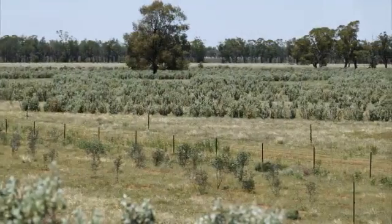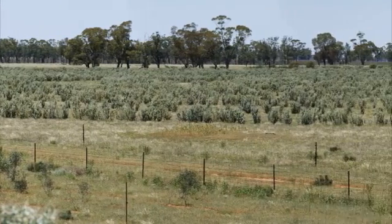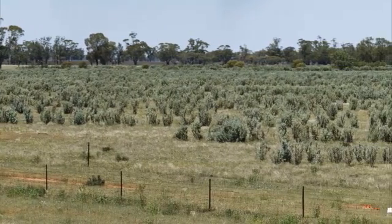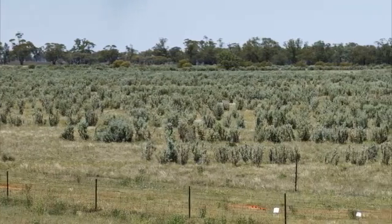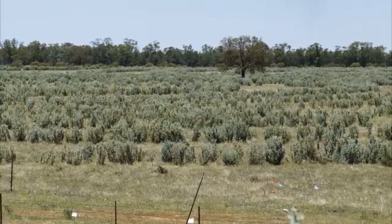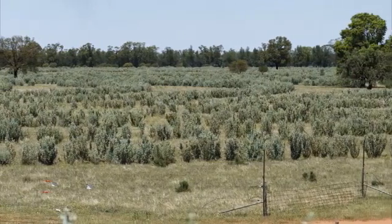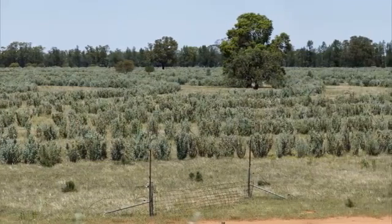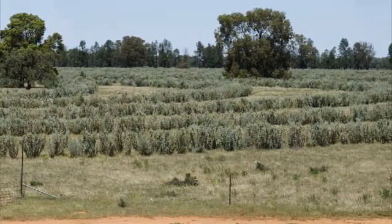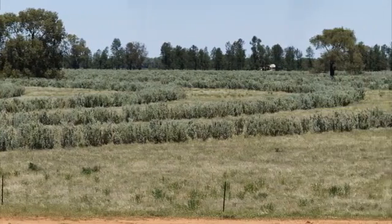Spiral saltbush plantings are a progression on from target plantings. Essentially they achieve the same result at ground level in that they provide curves over the whole landscape, meaning there is shelter at all times of the day, especially from the harsh effects of wind. With these plantings we have moved well towards 400,000 saltbush planted on our place, covering almost a quarter of our property.